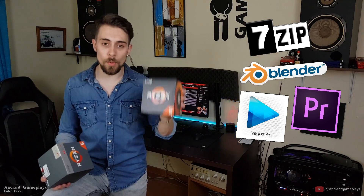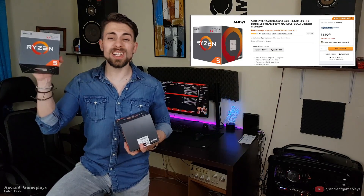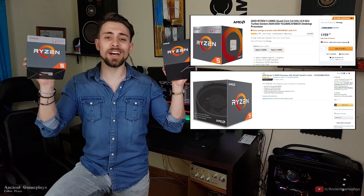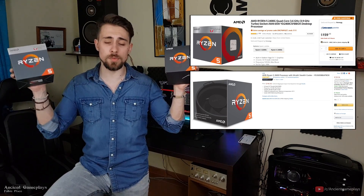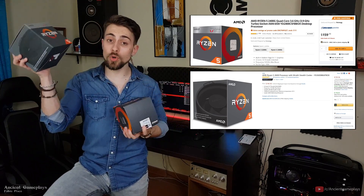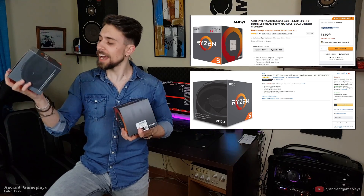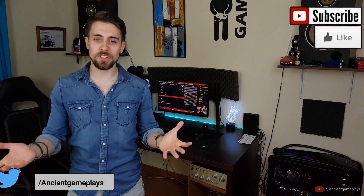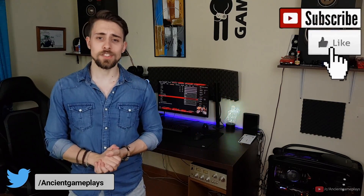For workloads like compression/decompression with 7-Zip, Blender, Premiere, or Sony Vegas, the Ryzen 5 2600 is the way to go. On a budget, the 2400G is around $150 with integrated graphics while the 2600 costs around $180 — that $30 difference could buy a CPU cooler. That's all for today, hope you enjoyed the video, thanks for watching, share the video, and see you in the next one.